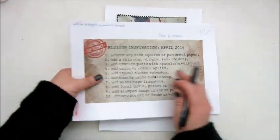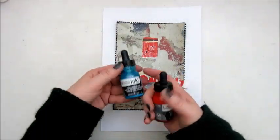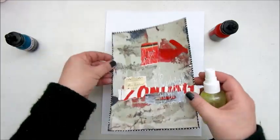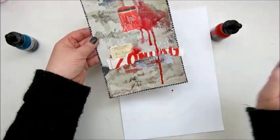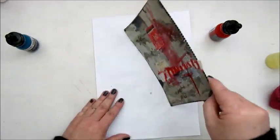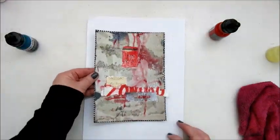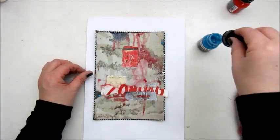For April, step four, add paint or color spritz. This is a liquid acrylic ink. I'm adding a few drops to the page and then spraying it with water and moving the page a bit to make it drip. I'm using a red and a blue color for this.